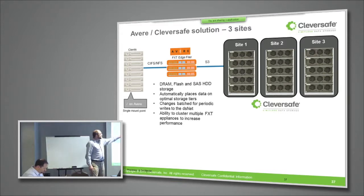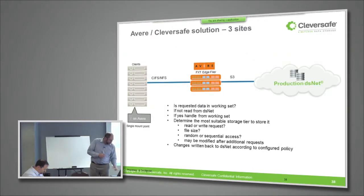Just like the DSNet has very strong scalability characteristics — both for increasing storage capacity and increasing performance by adding more appliances — the Avere FXT edge filer has the same characteristics. If you need more of this high-speed tiered storage resource, you can build a cluster of FXT edge filers and scale it out to meet whatever your requirements might be.